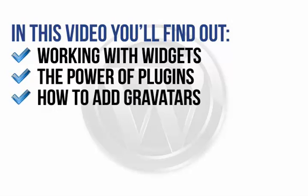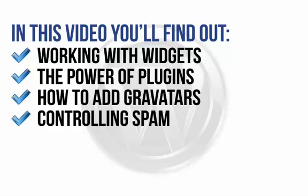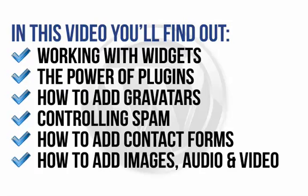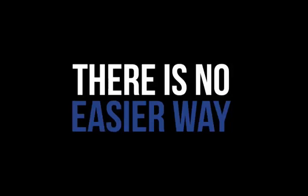You'll also learn the power of plugins and why you need them to get the most out of your site, how to add gravitas to engage more closely with site visitors and put a face to a name, controlling spam on your site, how to add contact forms to allow visitors to post questions or feedback beyond the commenting sections, and how to add images, audio and video to your site. There is no easier way to achieve success with WordPress.